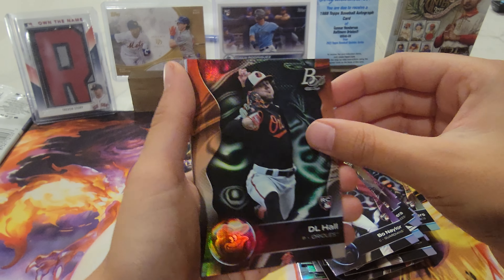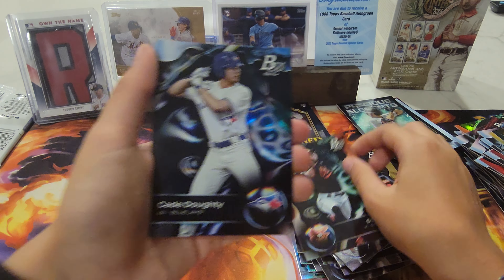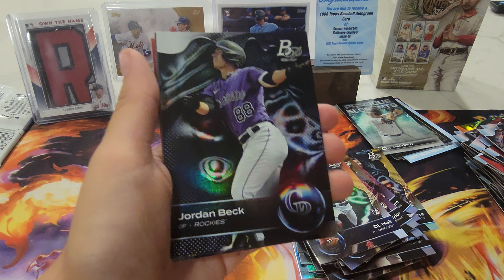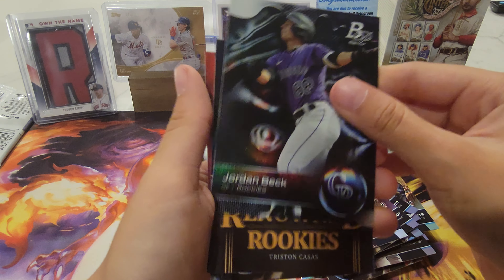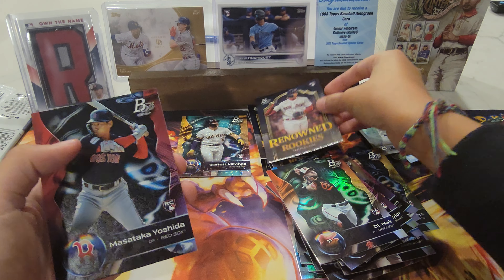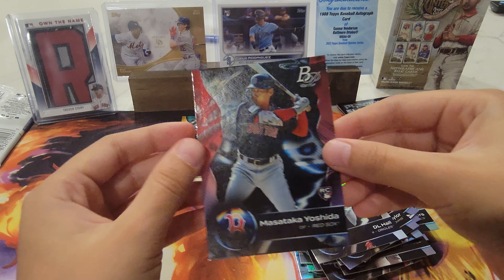DL Hall RC, Cate Dunn, Jordan Beck, and Tristan Casas rookie, and Masataka Yoshida.